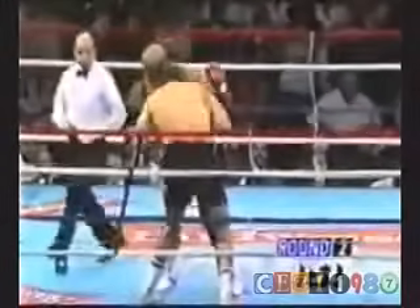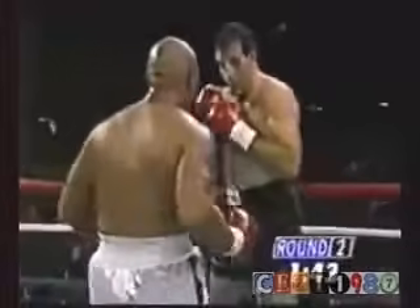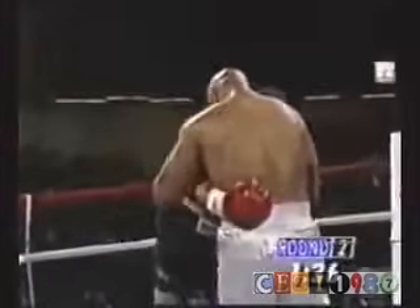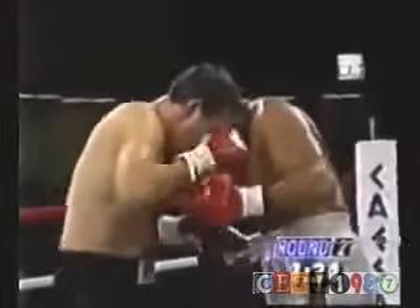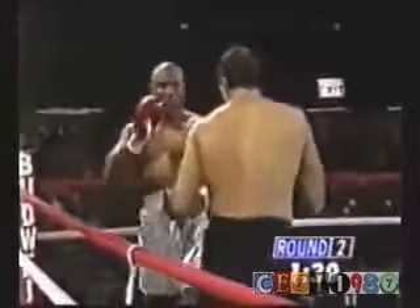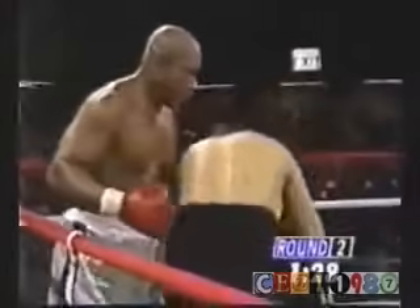And there is the big roundhouse snap, the trademark punch of George Foreman. A blow by Cooney, undetected by Joe Cortez. A solid inside uppercut by Foreman. And look at the left come up and slice him.